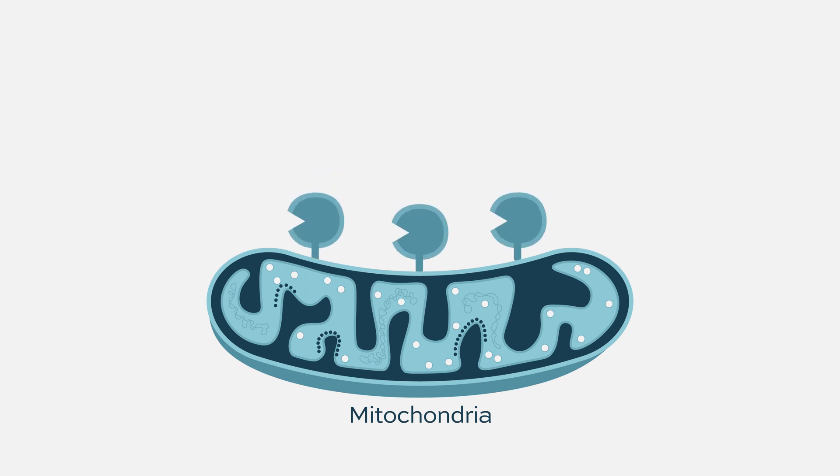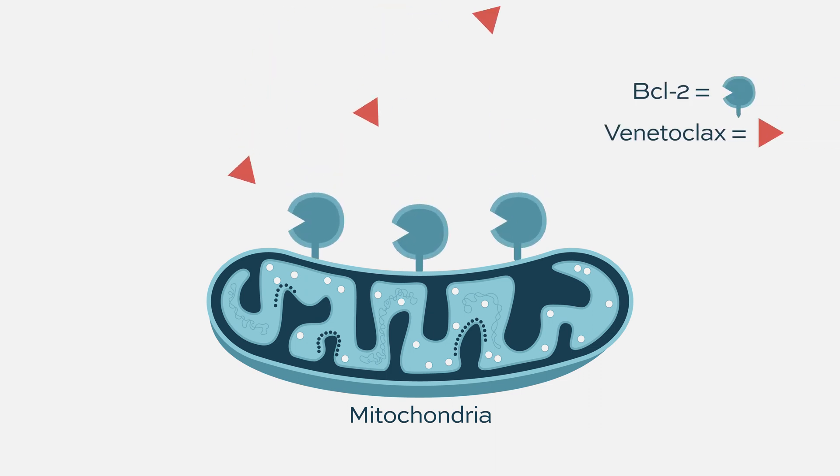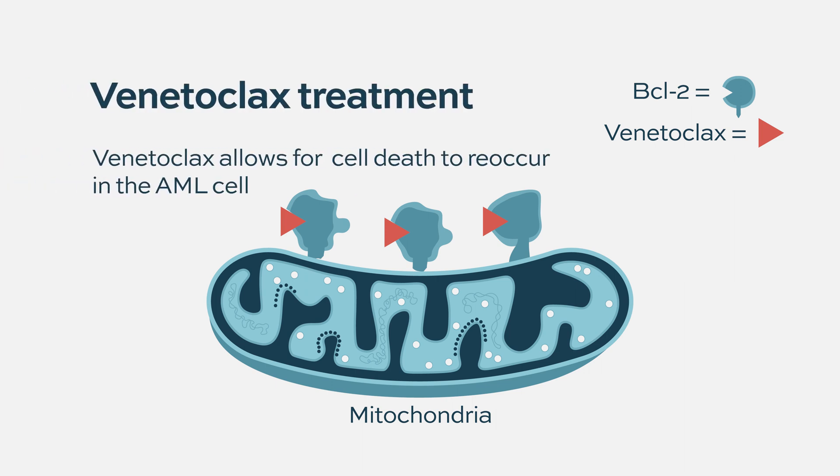What venetoclax does is specifically bind to BCL2 proteins through specific protein-protein interaction, and it prevents collaboration between BCL2 and pro-death proteins. BCL2 is essentially neutralized, and therefore the pro-death proteins that are naturally occurring in the cell are free to go ahead and kill the tumor cells.